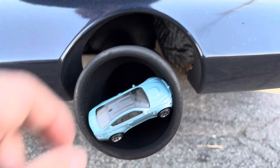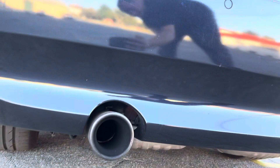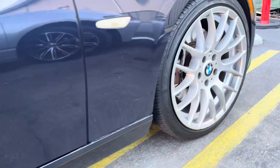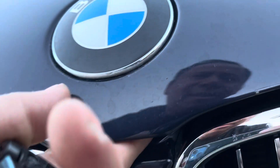Does this one have dual exhaust? Yeah, it does — pretty awesome. I like the rims on this one, pretty cool. Awesome color. Let's see if the hood is open — maybe we can see the twin turbo. Let me check it out.